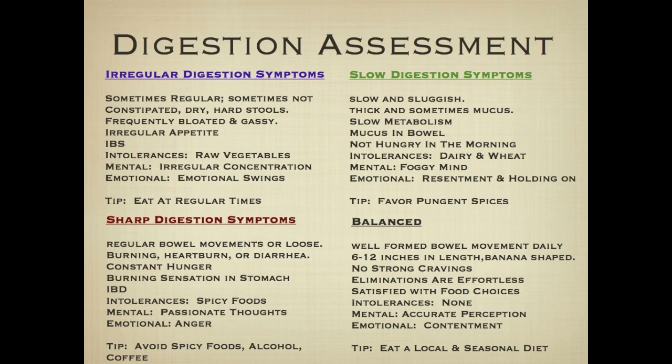With slow digestion, there's a feeling of being slow and sluggish — as if a meal takes 12 hours to move through. There's slow metabolism, a tendency toward excess weight, mucus in the bowel, and a low appetite. Despite not feeling very hungry or eating much, there's still a tendency to gain weight and a very difficult time losing it. The associated mental symptom is foggy mind, and the emotional symptoms are resentment and holding on.